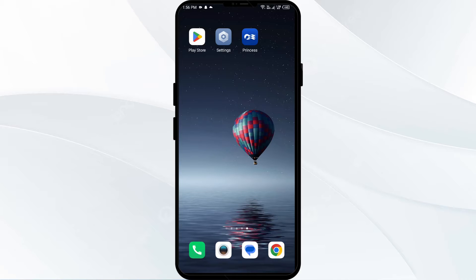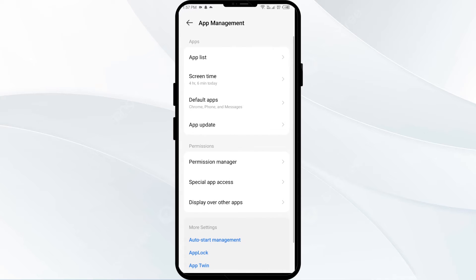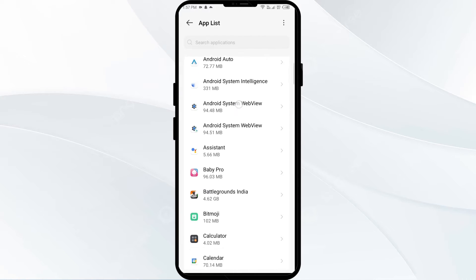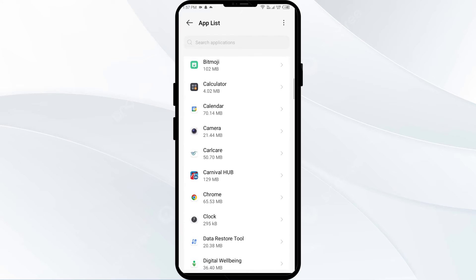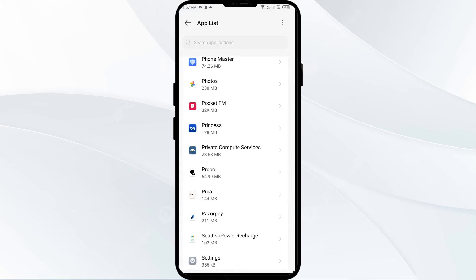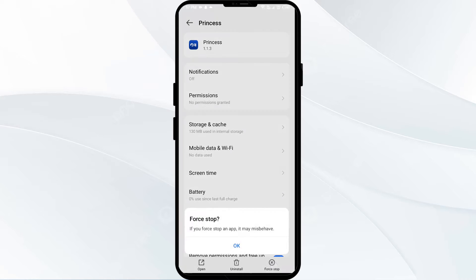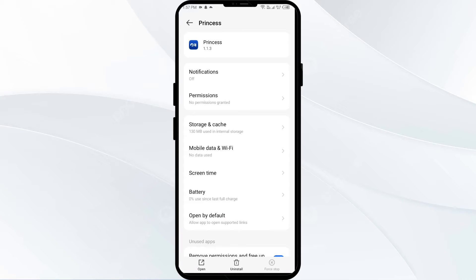Without further delay, let's dive into the solutions. First solution to fix this problem is to force close and restart the Princess Cruises app. Open your phone settings and navigate to the App Manager. Select the Princess Cruises app from the app list, then click on Force Stop from the bottom right corner, confirm by clicking OK, and then reopen the app.